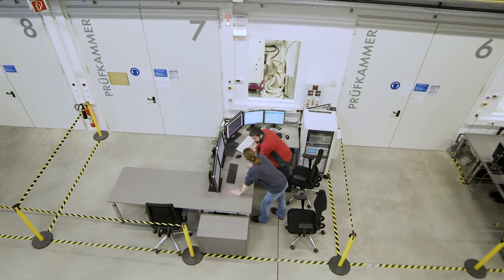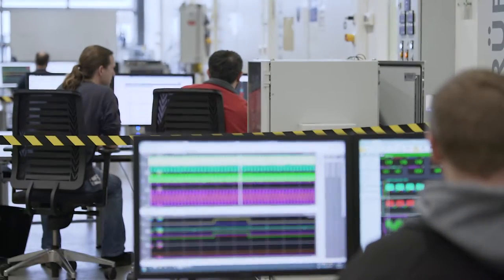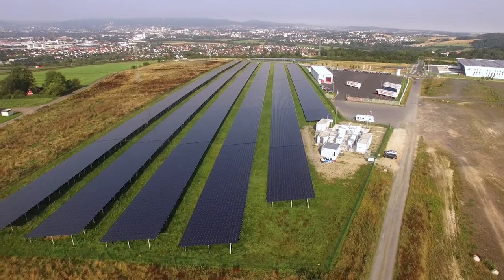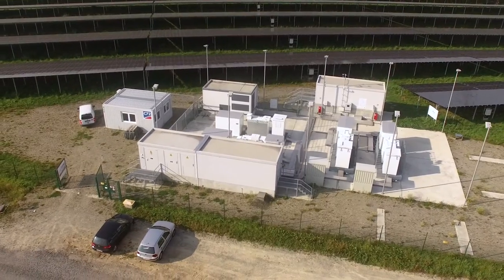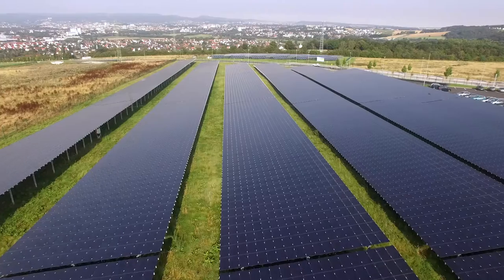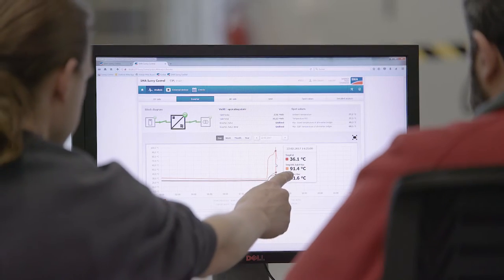We are in the development test area for central inverters. This is where we test the devices, from components to products, for different aspects such as functionality, safety, reliability and grid integration. We can supplement all this with tests on our own PV systems, allowing us to examine the whole system. We also perform on-site inspections of large customer systems, and all of the findings are then incorporated into development.